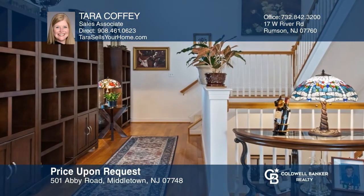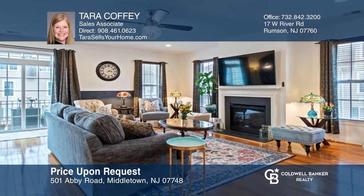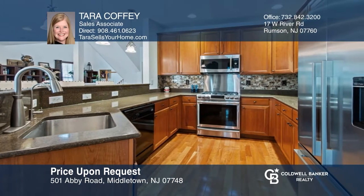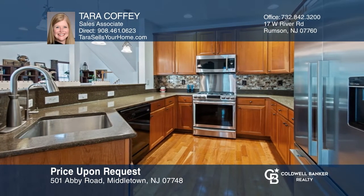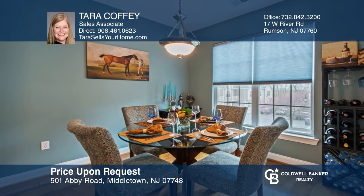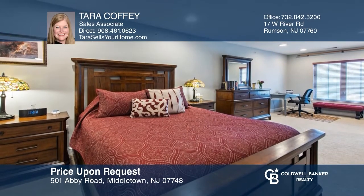Welcome to this fantastic three-bedroom, three-bath end-unit condo featuring an open floor plan, with a spacious family room with a fireplace, and a kitchen with granite counters, stainless steel appliances, and a breakfast bar. Retreat to the incredible third-floor master suite with a spa-like master bath. For a private tour, call Tara Coffee.